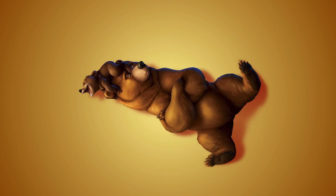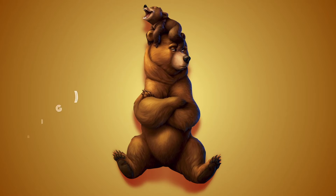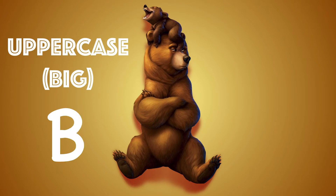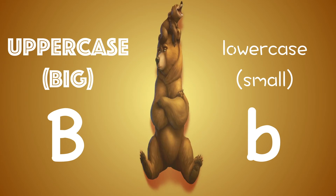B for Bear from Brother Bear. Today we'll be going over the letter B. This is the uppercase big B, and this is the lowercase small B. You see how they look different, but they are both the letter B. Please sing with me.